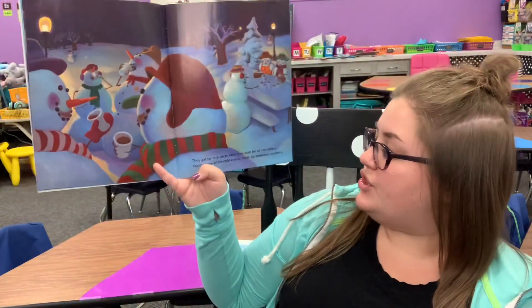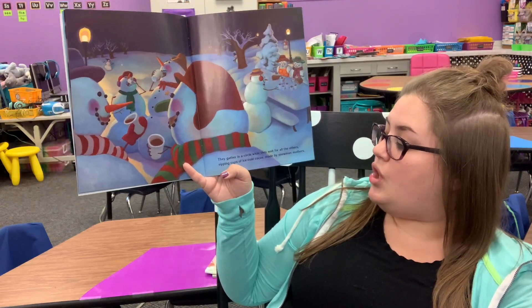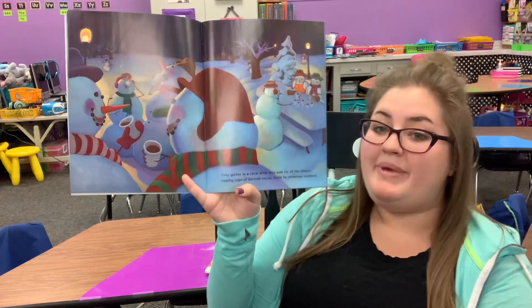They gather in a circle. They wait for all the others, sipping cups of iced cold cocoa made by snowman mothers.